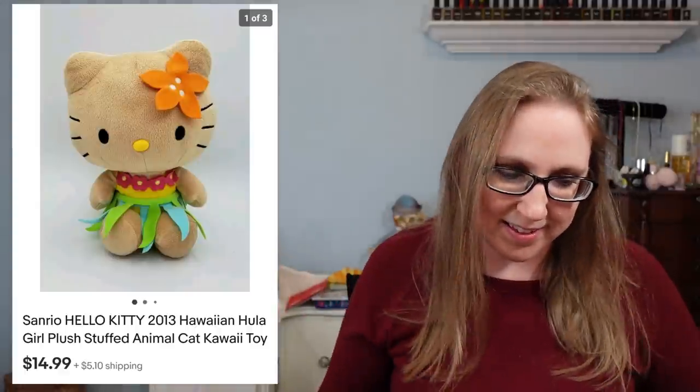Next item is a Hello Kitty plush — so cute, she was dressed up as a little Hawaiian hula girl, and the really cute thing about her was that she looked like she was tan, like she'd been laying in the sunshine. I found her at a yard sale that wasn't priced. I assumed she'd be a dollar, but she ended up being two dollars. Regardless, she sold for $14.99.